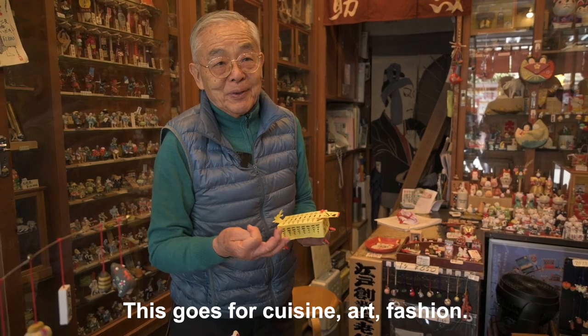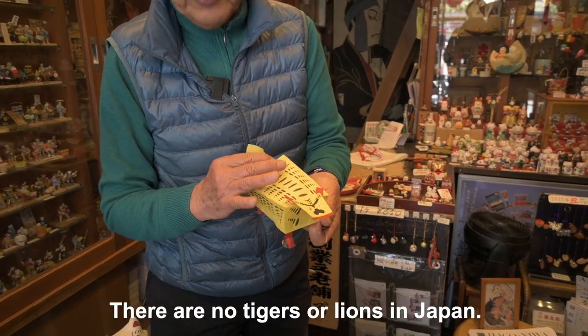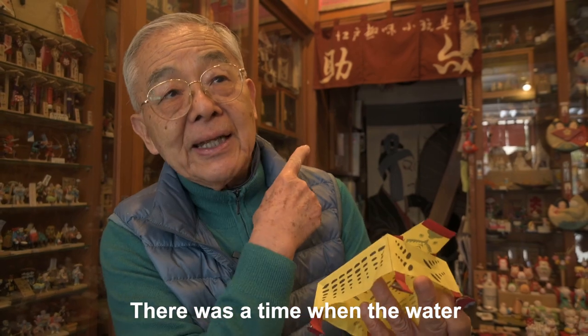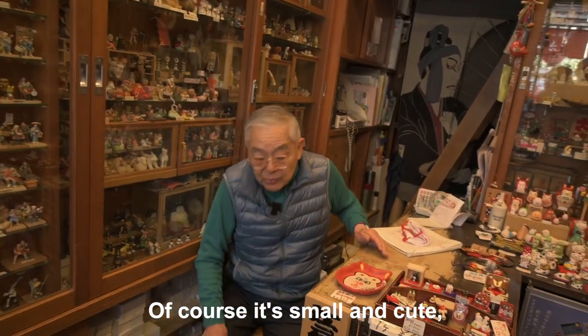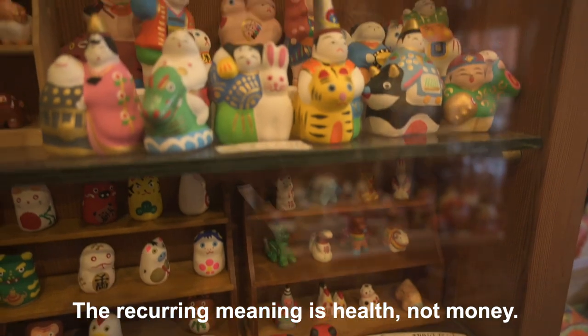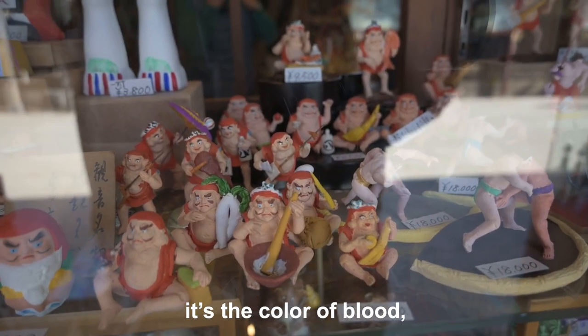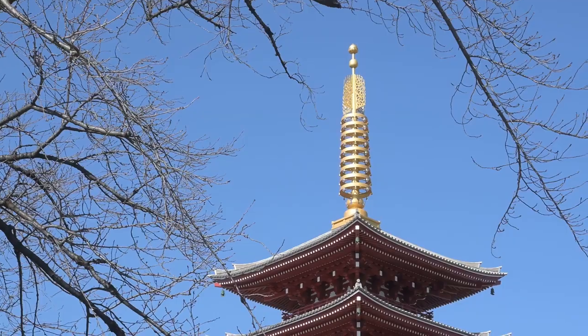But tell me, what is your favorite toy in the shop? Mr. Kimura, what makes Japanese Edo toys so particular? We wish we could get to know more about Mr. Kimura's life. How about you? Tell us in the comments below if you want us to make a video about a day in Mr. Kimura's life.